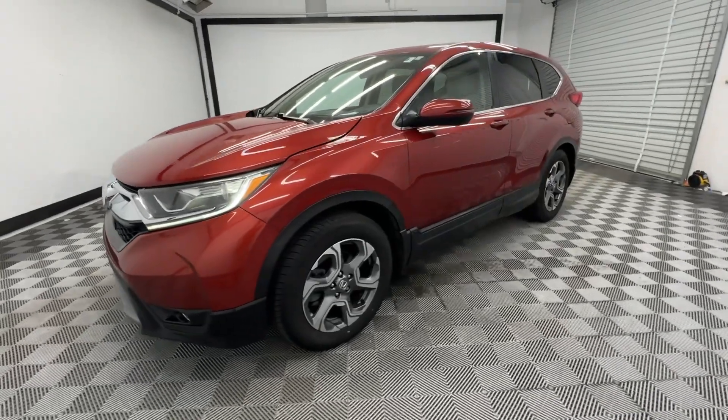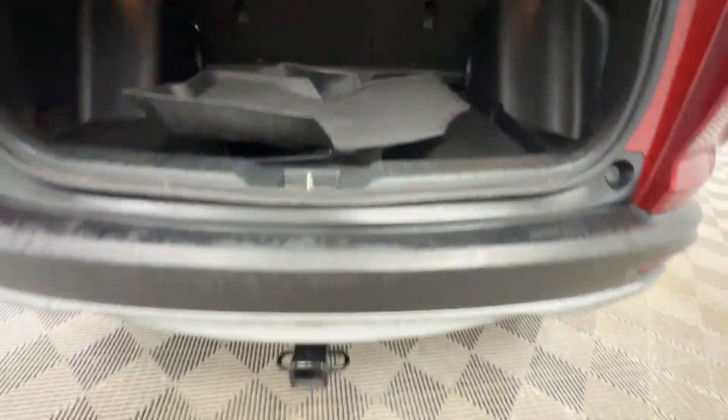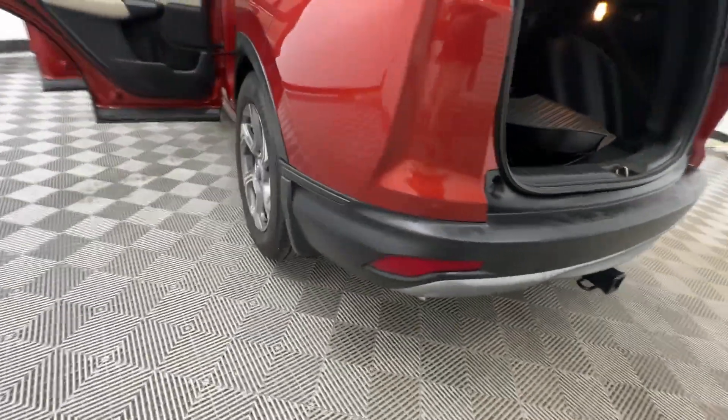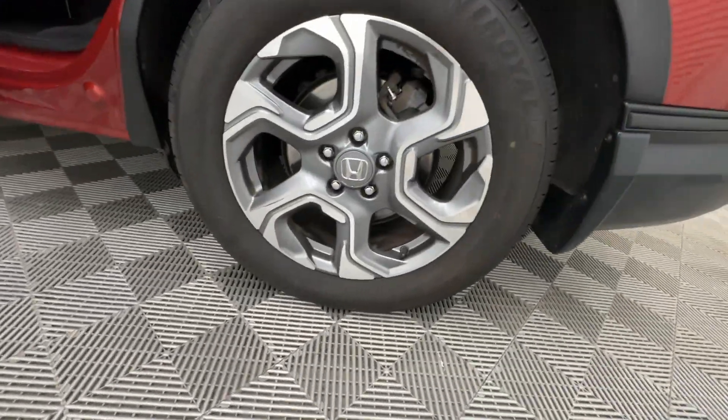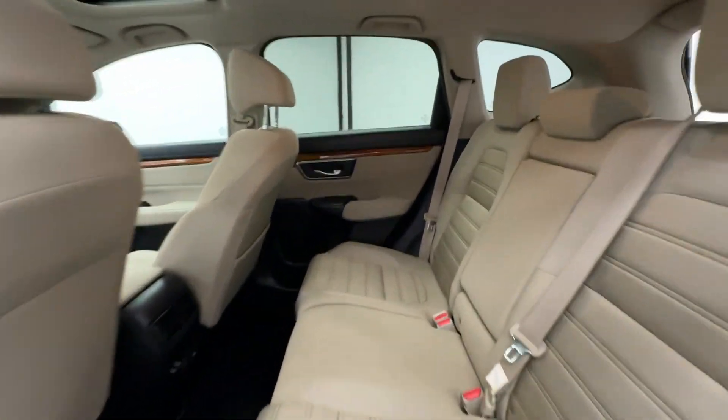The following are some of this vehicle's highlighted options: Apple CarPlay and/or Android Auto, Moonroof, Keyless Entry, Backup Camera, Heated Mirrors, Fog Lamps, Satellite Radio, Aluminum Wheels, Heated Front Seat, Alarm.